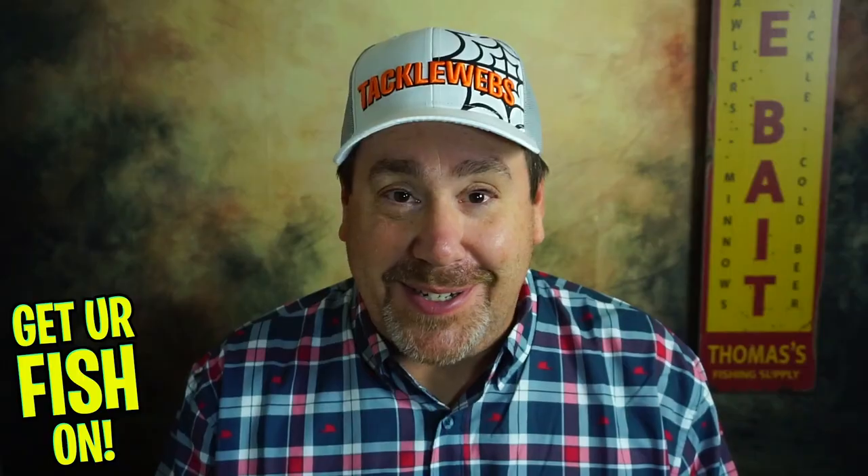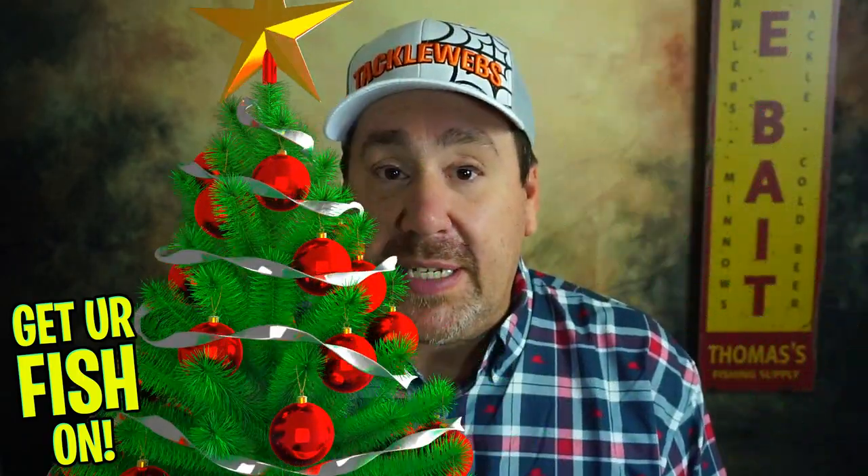Mr. Tackle Box, I just didn't get it. Anyway, thanks for hitting that subscribe and like button. Comment below and tell me what you think. Happy holidays. Merry Christmas. Enjoy this time with your family and friends. I hope you guys have a blessed day. Thank you again for everything. Remember, take good fishing, get your fish on. Happy New Year. Cheers.